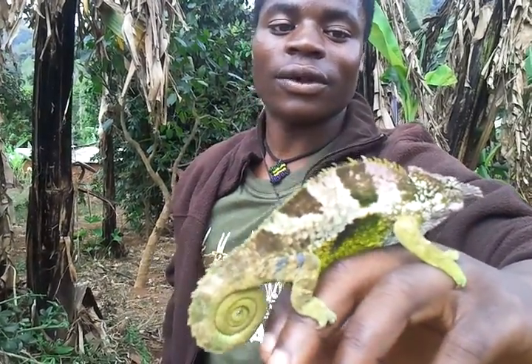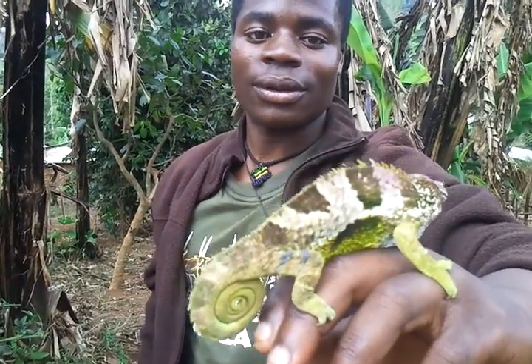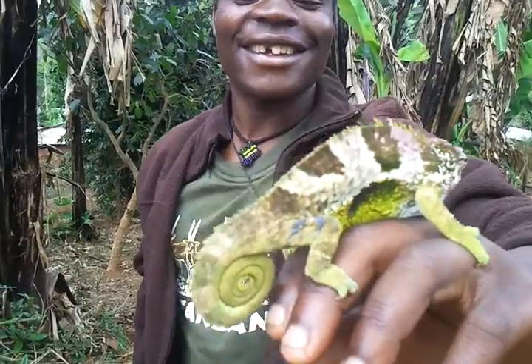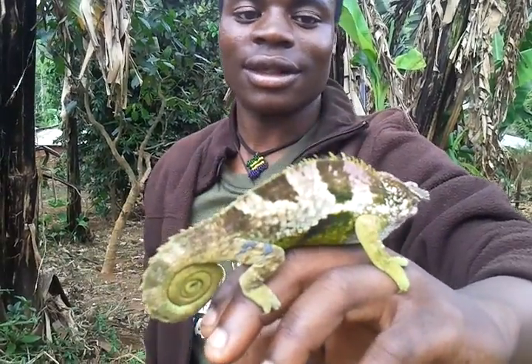His tongue is 45 cm long. Did you measure the tongue? Yes. He puts his tongue out quick and then catches insects.